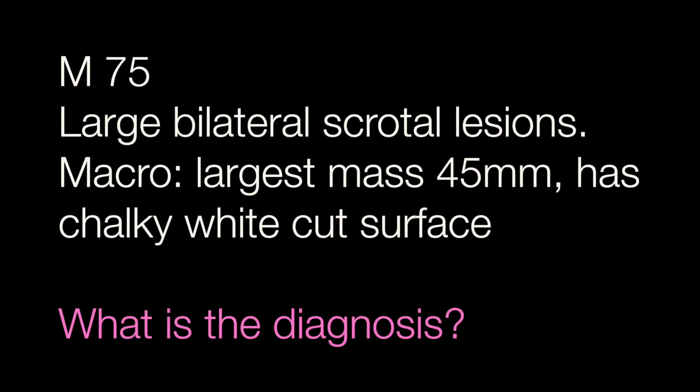The final case is from a male of 75 who had large bilateral scrotal lesions. On gross examination the largest mass was 45mm across with a chalky white cut surface. What is the diagnosis?